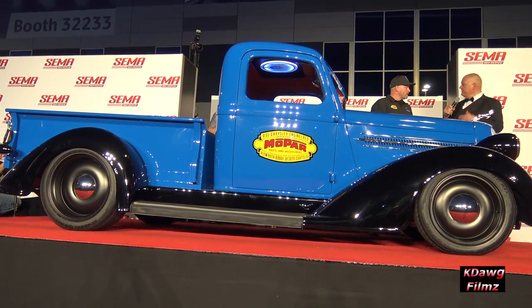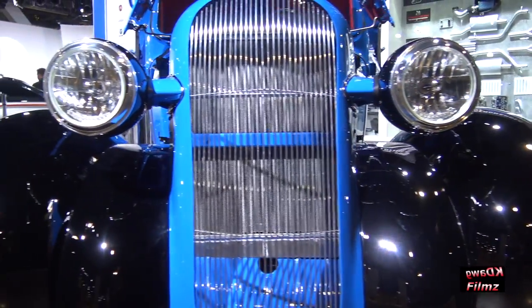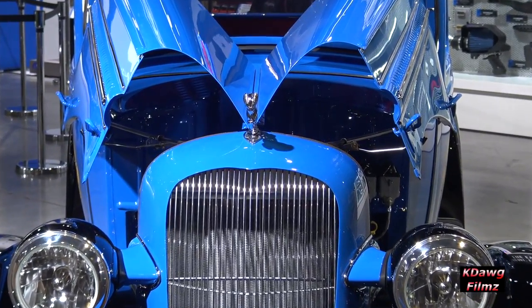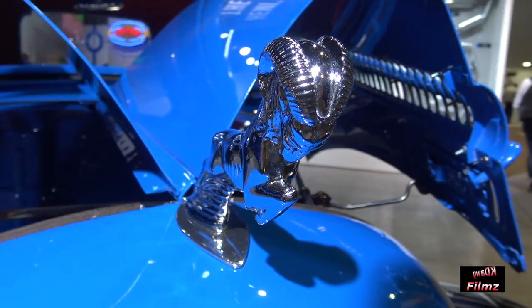Suspension components — did you use anything existing? No, everything's custom. All the perches, we did all custom upper and lower A-arms, upper and lower control arms in the back. We used Rytec coilovers, but literally everything is custom.